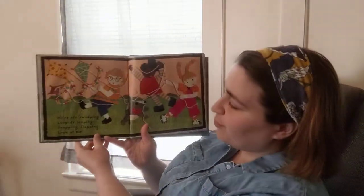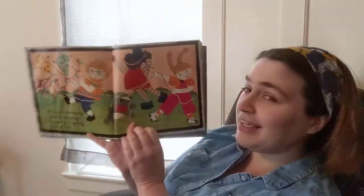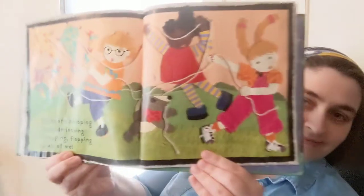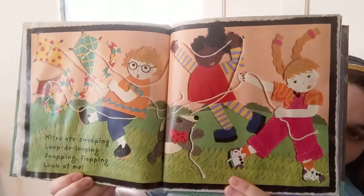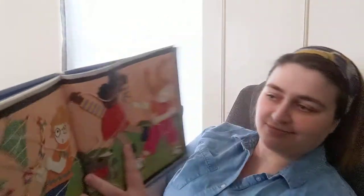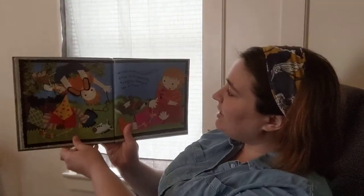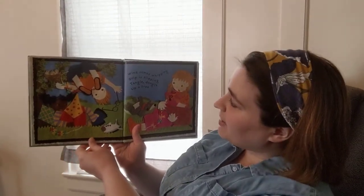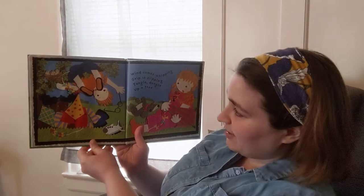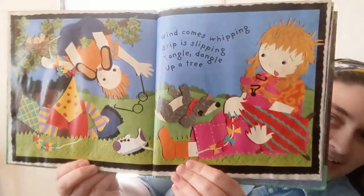Kites are swooping, loop-de-looping, snapping, flapping, look at me! Maybe you guys can try to fly a kite. Wind comes whipping, grip is slipping, tangle dangle up a tree. Uh-oh, all of their kites crashed.